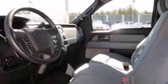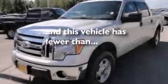Air conditioning, cruise control, automatic locking wheel hubs, and this vehicle has less than 14,000 miles.